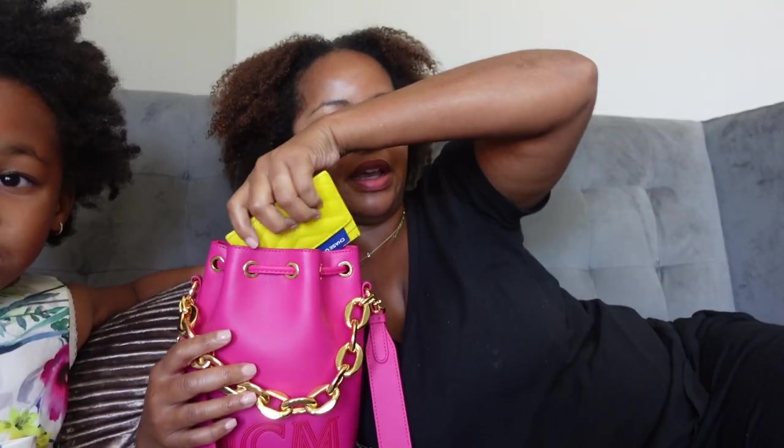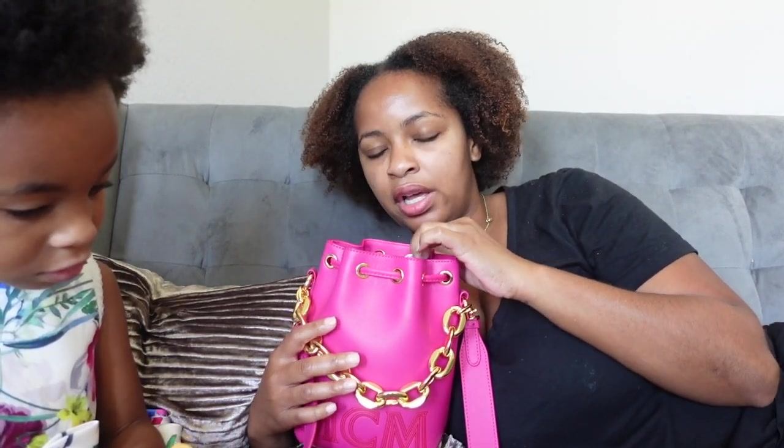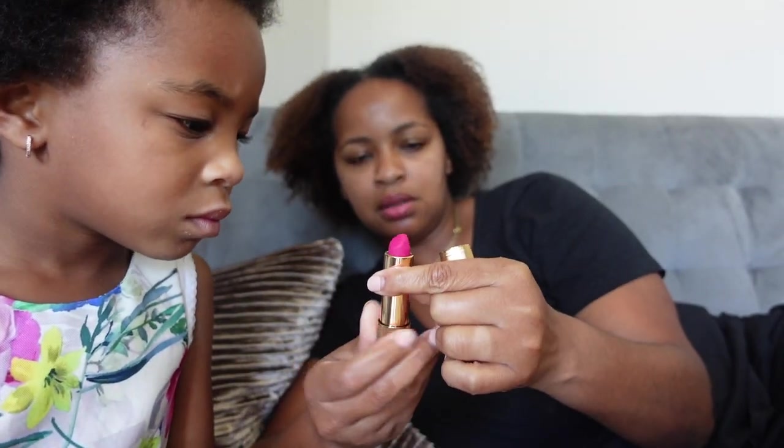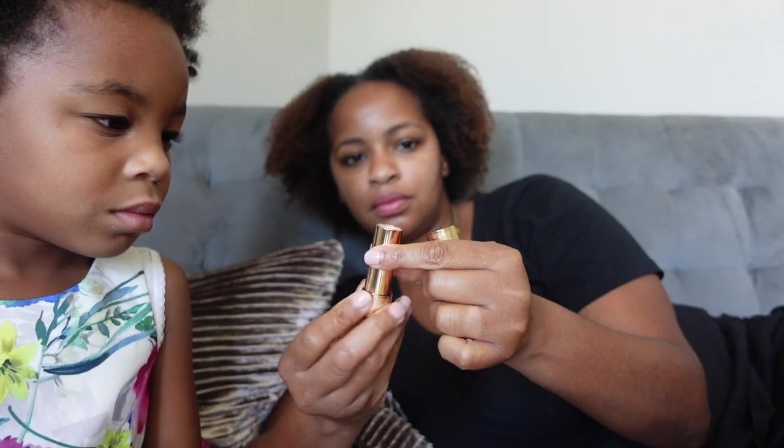I'm probably still going to carry this bag today. I'll take my lipstick out and take my sample out. Alright, Chloe wants to see the lipstick — this is the lipstick mommy wore last night. It's pretty, right? Pink. Alright y'all, I'm about to go get myself together, I'll see y'all later.